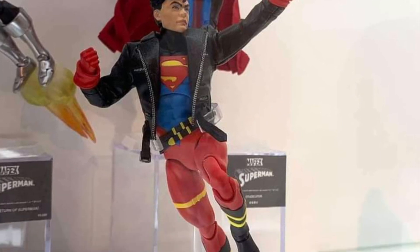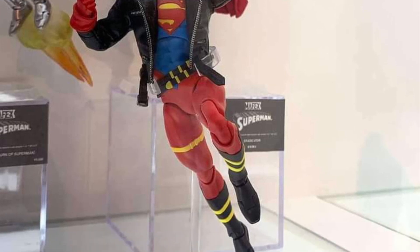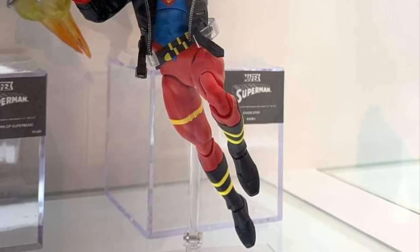Superboy — this one is a hard pass. I think Mafex, other than Batman, they kind of struggle with DC characters with some of their face sculpts and overall appearance.